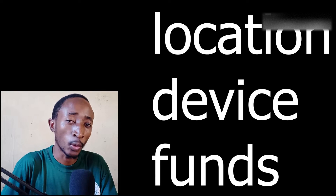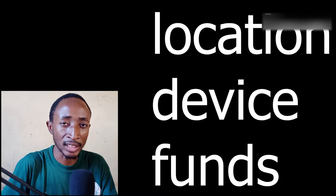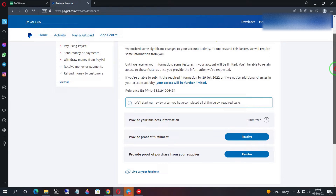The challenge comes in with what documents the security feature will request from your account. One of those things is what is known as proof of fulfillment. PayPal just assumes that everyone is shipping physical items, which is probably why they request this.